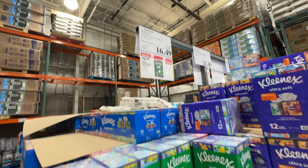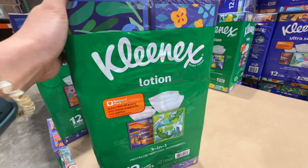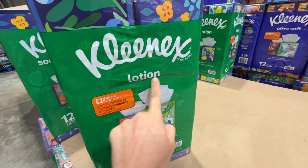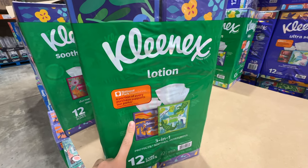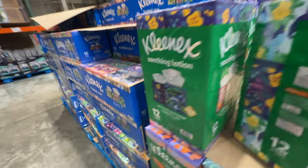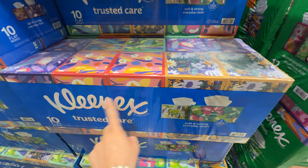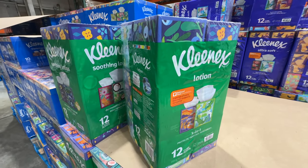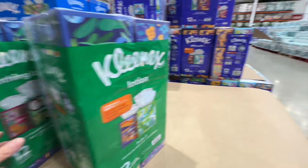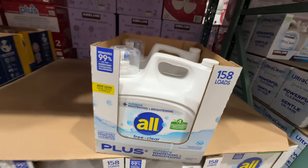The Kleenex lotion facial tissue is on sale, $5 off, now $16.49. If you have allergies, get this one — it has lotion and it's super soft and soothing. It's the only tissue that doesn't irritate my skin. I'm going to grab three packs.